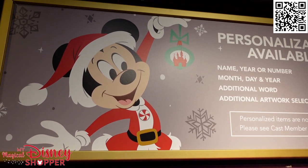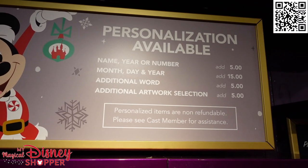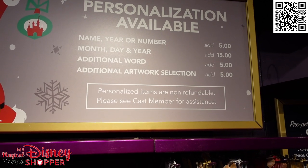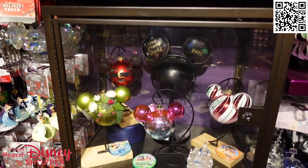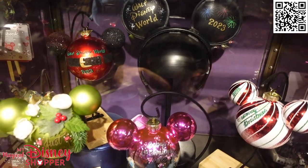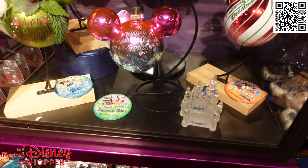So we've seen a few pre-personalized ornaments already, but here's what the personalization options are: name, year, or number for $5; month, date, year for $15; additional words for $5; additional artwork selection for $5. You can get those all personalized right here — you can even get ears personalized, like Walt Disney World 2023 or 'just engaged,' customized a little bit more. Some really pretty customizations to remember a special trip to Disney World.